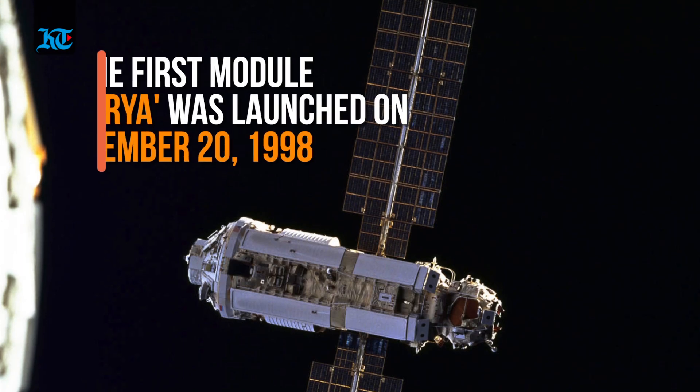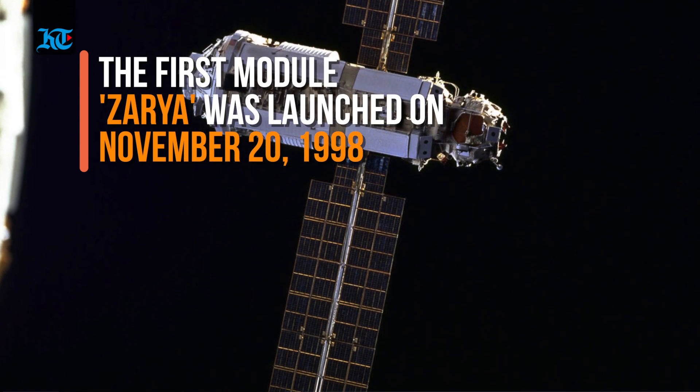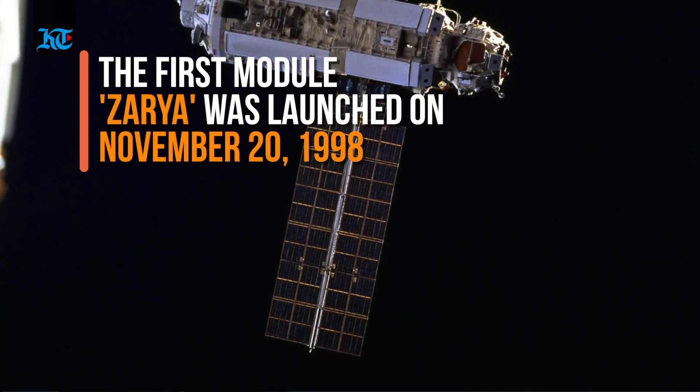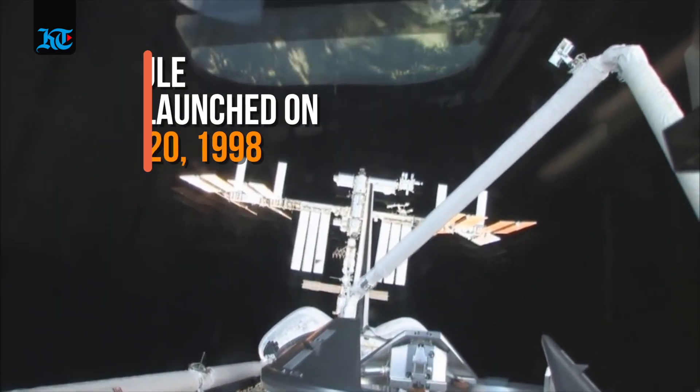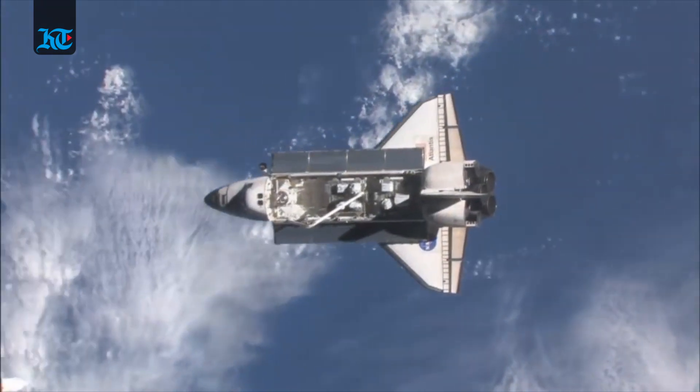The first module, the Russian Zarya, was launched on the 20th of November 1998 on a Proton rocket. Two weeks later, Space Shuttle Flight STS-88 launched the NASA Unity Node 1 module.